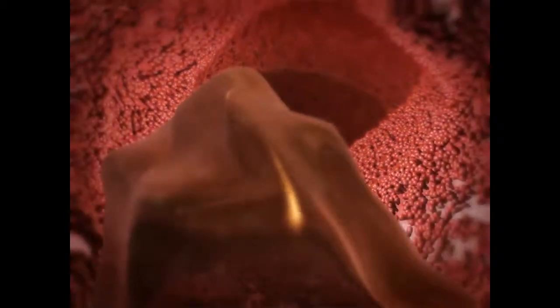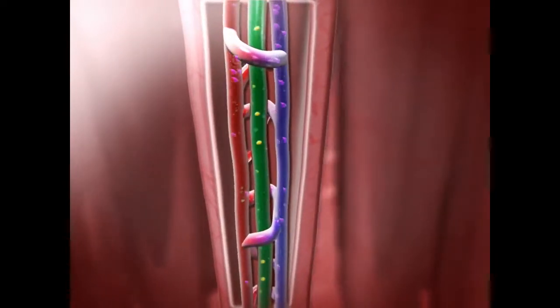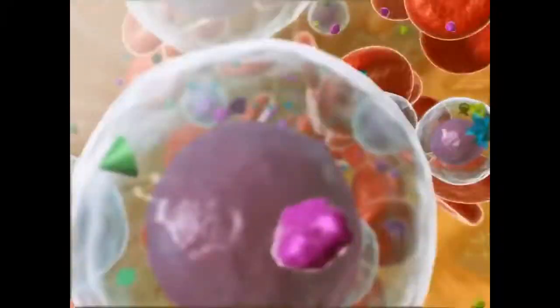In the small intestine, nutrients in the chyme are further broken down by secretions from organs. Inside each villus are lacteals of the lymphatic system that fatty acids pass into, and capillary beds of the circulatory system into which other nutrients pass.